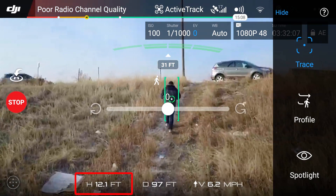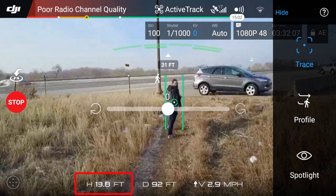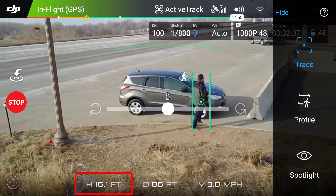Another cool thing about active track is that it has intelligent altitude. So if you're walking up a hill — and I did test this out — it will increase the height of the drone as you go up the hill so it doesn't hit the ground.